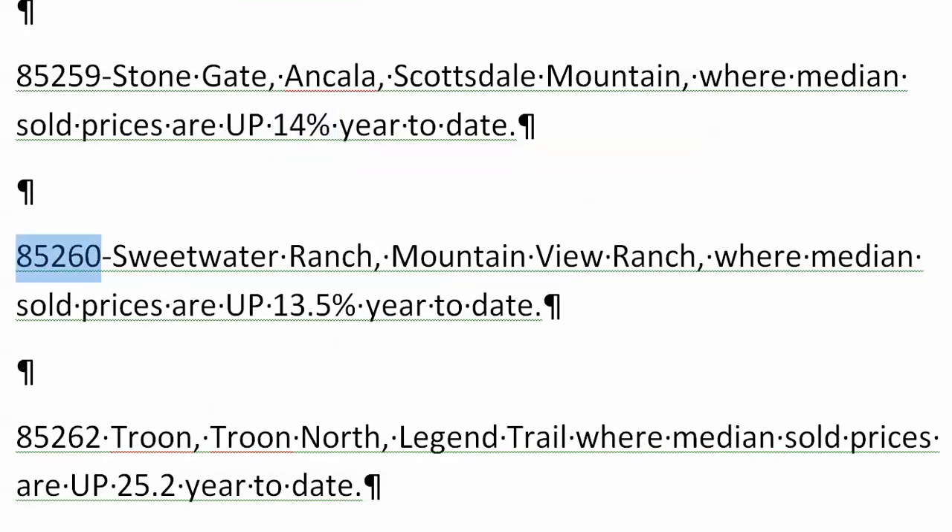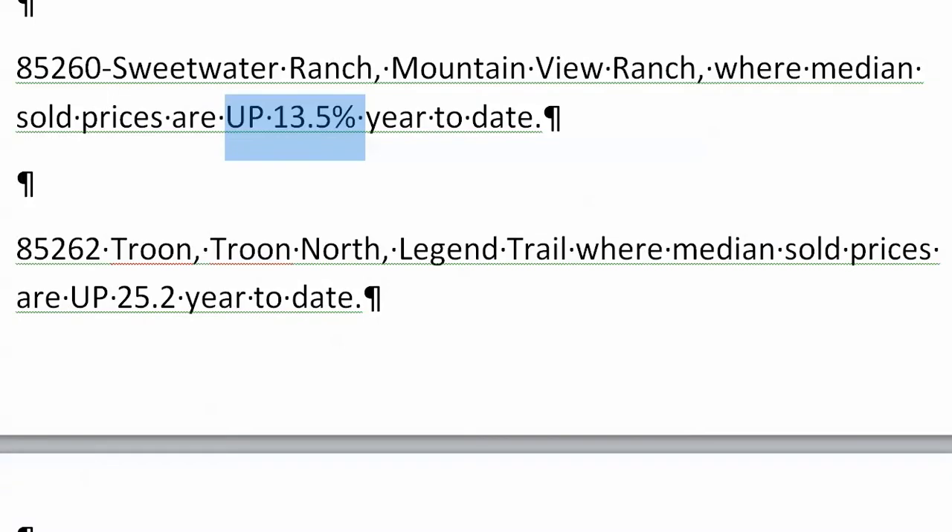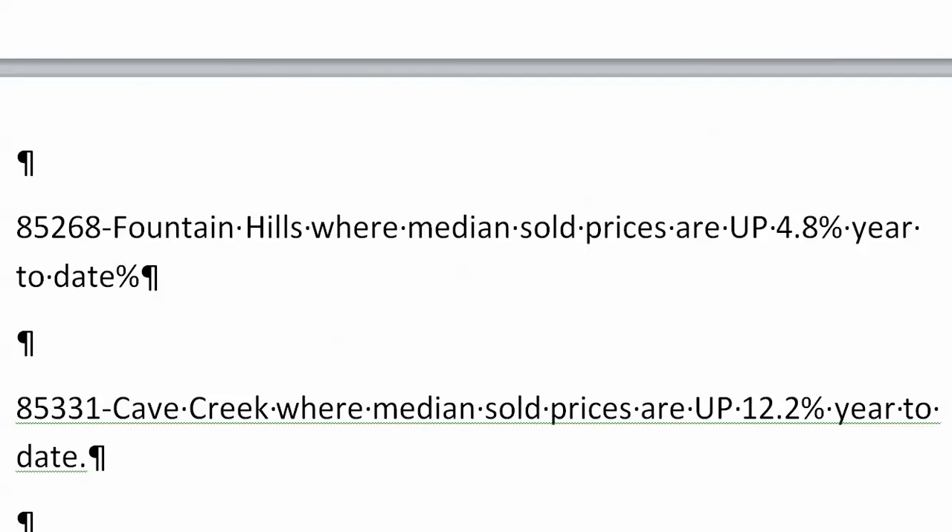85260, Sweetwater Ranch, Mountain View Ranch, up 13.5% year to date. We've got Troon, Troon North, Legend Trails, 85262. Here's the one that really jumped — this year it's actually the number one zip code for price appreciation. It's up 25.2% median sold.